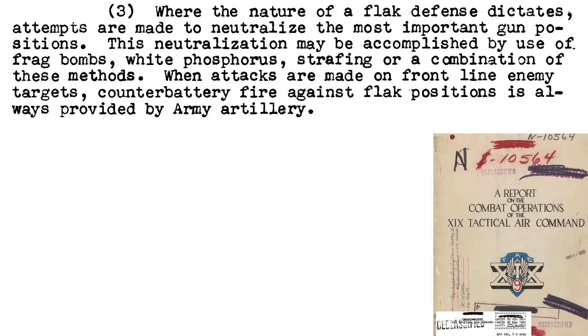This map shows the January 18, 1945 non-direct routes the bombers would take to avoid flak positions. This page outlines flak battery attack tactics from a 1945 document titled Report on the Combat Operations of the 19th Tactical Air Command.